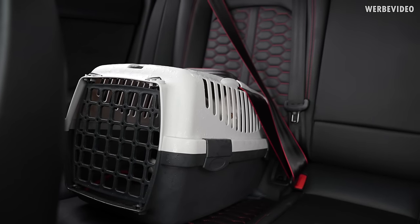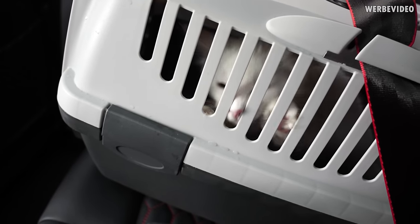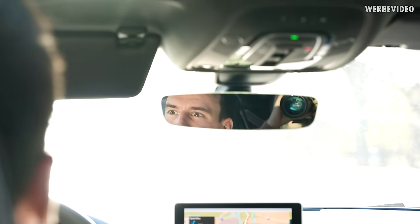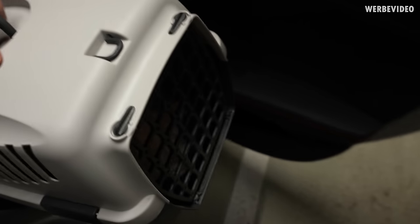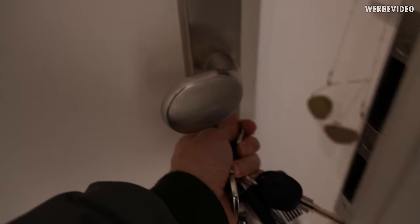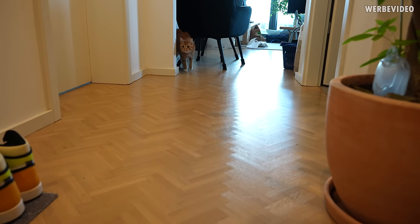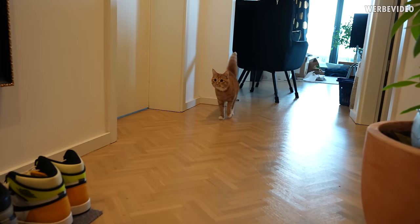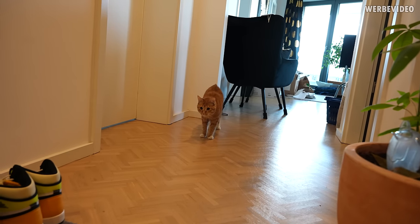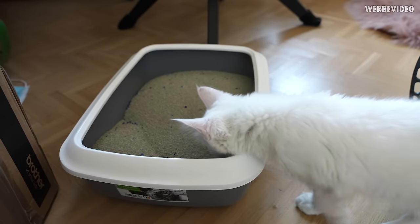There she is, but I think she's not enjoying the box. There she is — come here, come here. I think she doesn't know what's going on. Hello. Yep, this is yours.